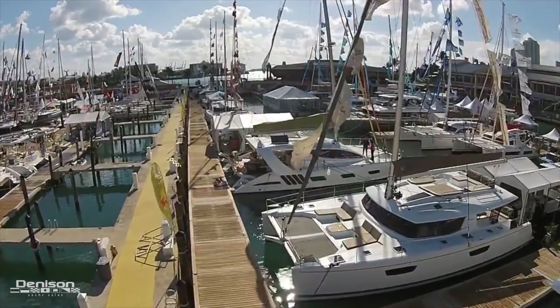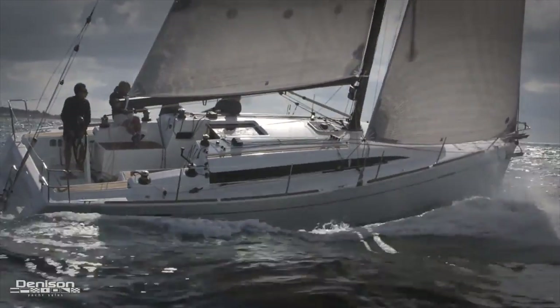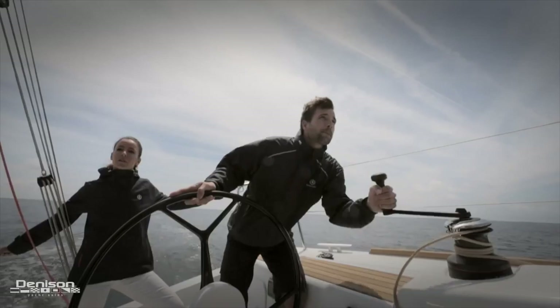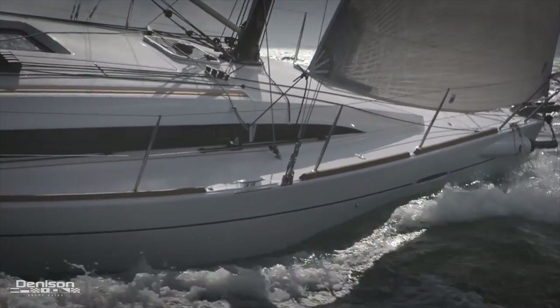We'd love to also invite everybody down to the Strictly Sail Show, which is happening at Bayside Marina. Some really cool boats we're representing over there, including two debuts. The first one is going to be the Beneteau First 35 Carbon Edition. Everything about her screams performance — she's built for racing but also comfortable. She's got a carbon mast, and everything about her, from her rigging to her hull design, is just made for anybody that wants to go fast in a sailboat.